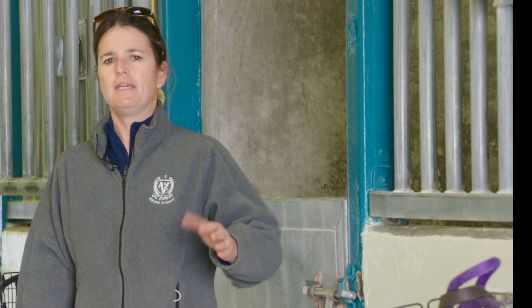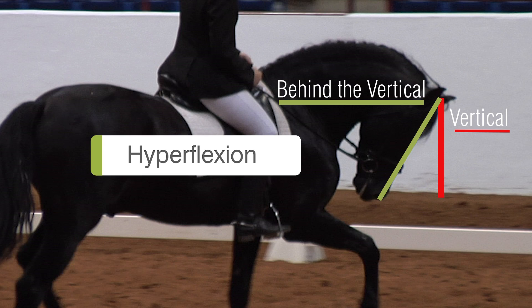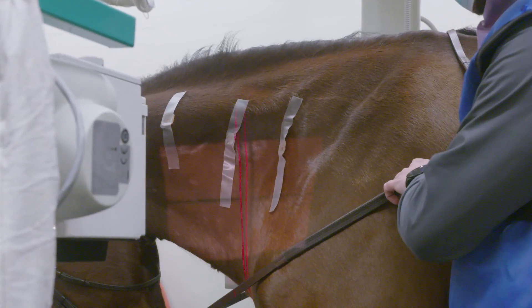And then we're going to be repeating those same x-rays with the horse in hyperflexion, so where the horse's nose is clearly behind the vertical. One, two, three, go. Good thing I trust this horse.